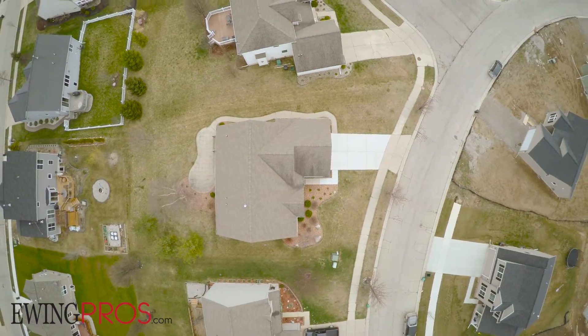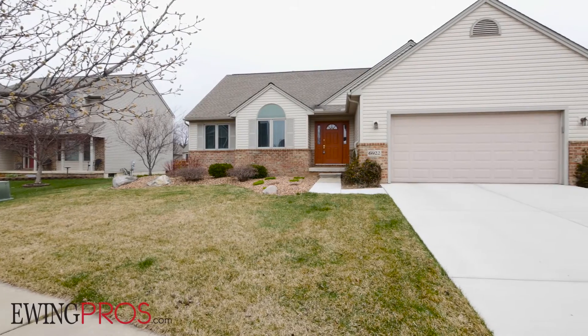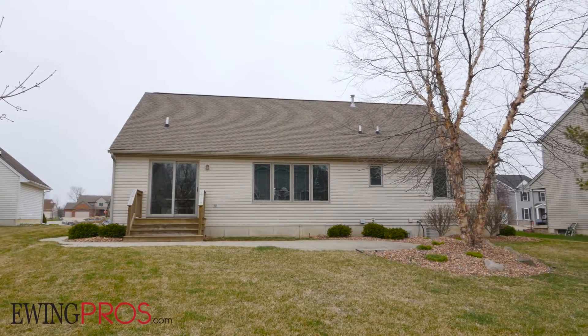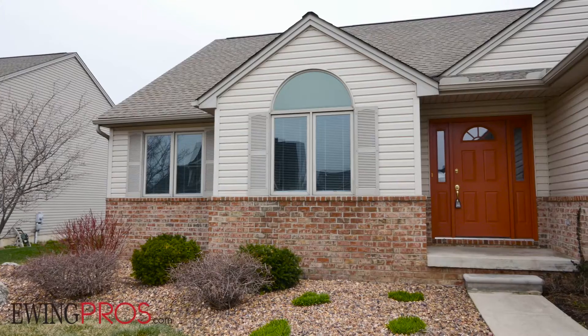Sitting on a nicely landscaped lot, you'll enjoy streetscape views to the west over the front yard, and relaxing on the rear patio couldn't be easier with direct access to the main floor via a door wall in the southeast corner of the home. Enjoy a meal with friends and family under blue skies or take in great sunrises from here all year long.